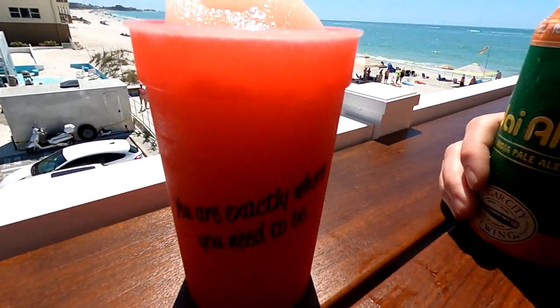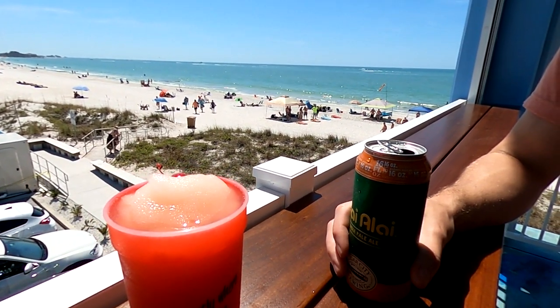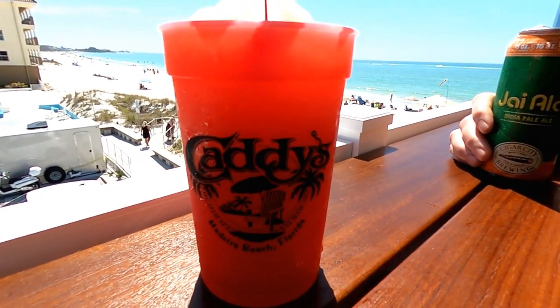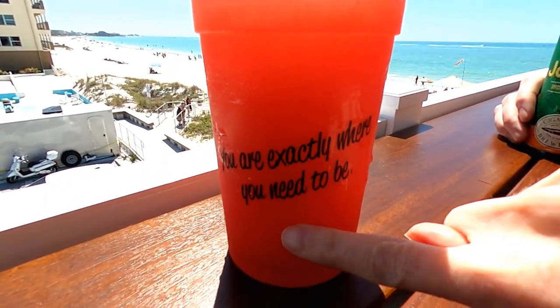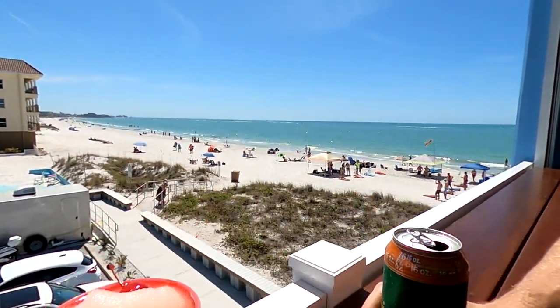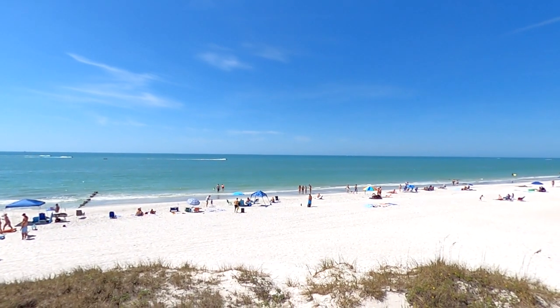We ended up getting their specialty drink, the Frosé, which has peach, pear, vodka, and rosé. The souvenir cups have Caddy's on one side and say 'you're exactly where you need to be.' Even though Caddy's on Madeira Beach just opened, it's already pretty clear that it's going to be a popular spot for these beach views.